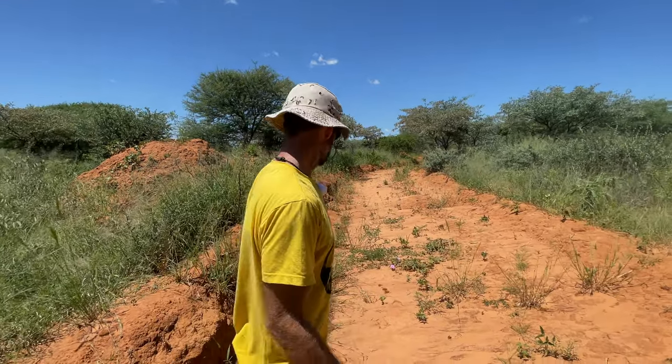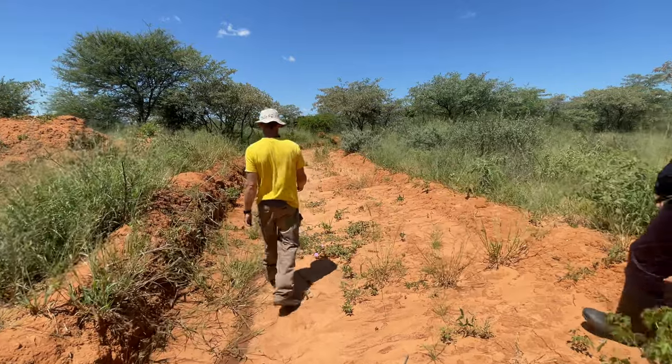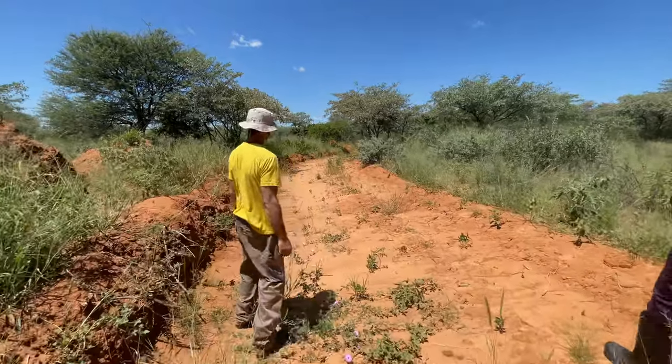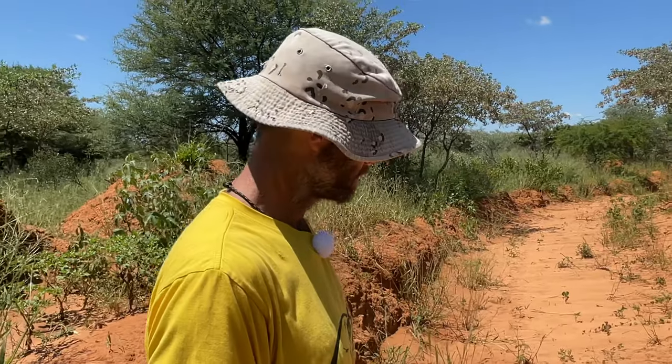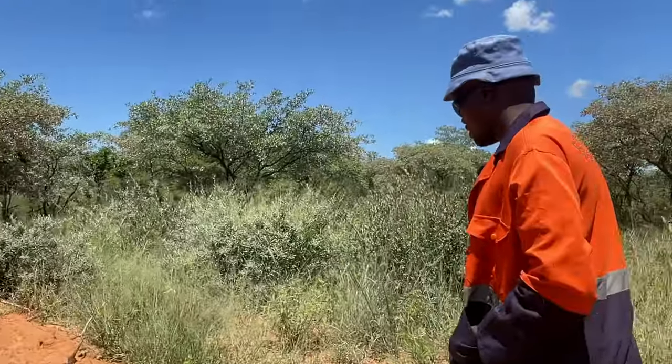Did the cover crop planting not happen here? No, it did. How weird — why nothing here? Well, maybe it's the eater.